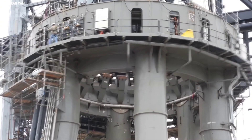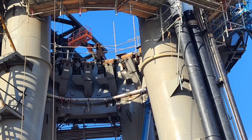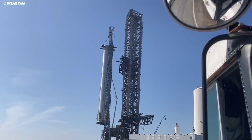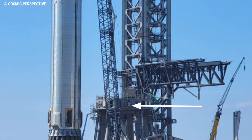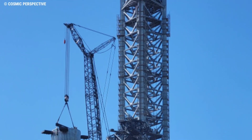SpaceX began retracting more than a dozen clamps that hold the 69-meter-tall Super Heavy — the largest booster ever built — to its transport and work stand. Booster 4 was safely extracted from the stand and hovering above it, as the lift team crossed their T's and dotted their I's before proceeding. SpaceX's newest Starbase crane then spun around and crawled a short distance to the orbital launch mount, where it lifted Booster 4 above the mount.